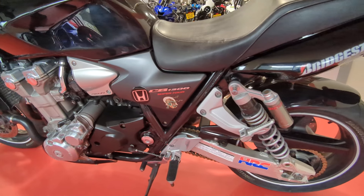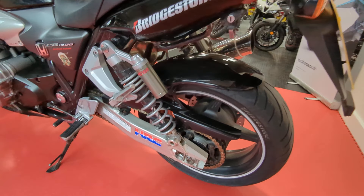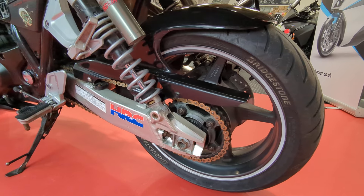The panels on this side are all fine. It's had new chain and sprockets.